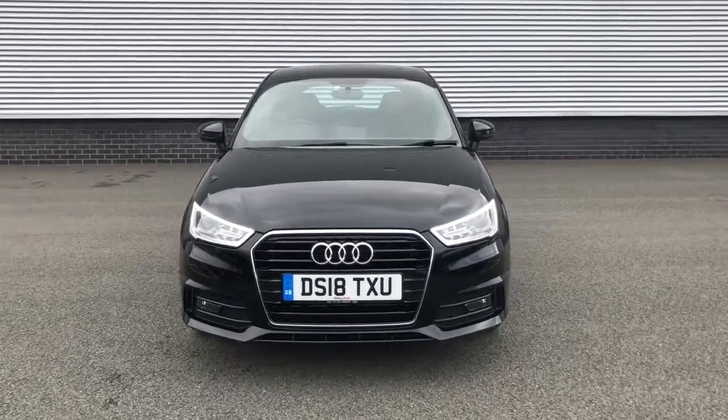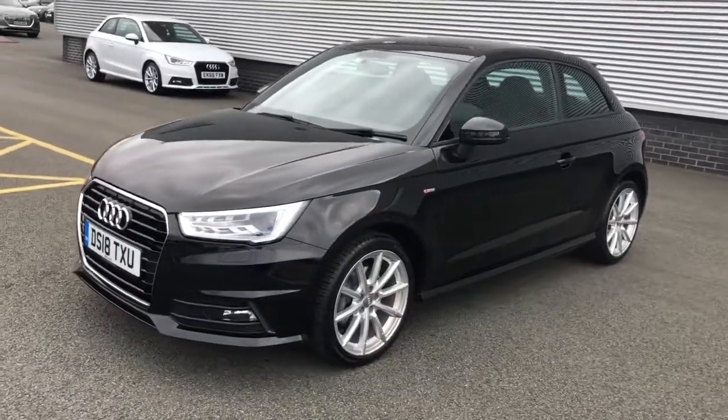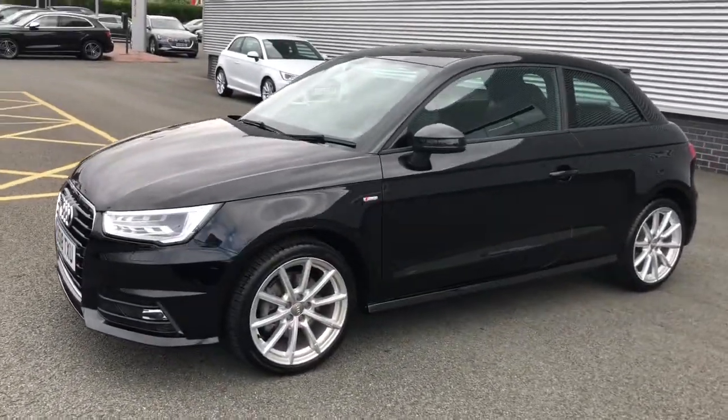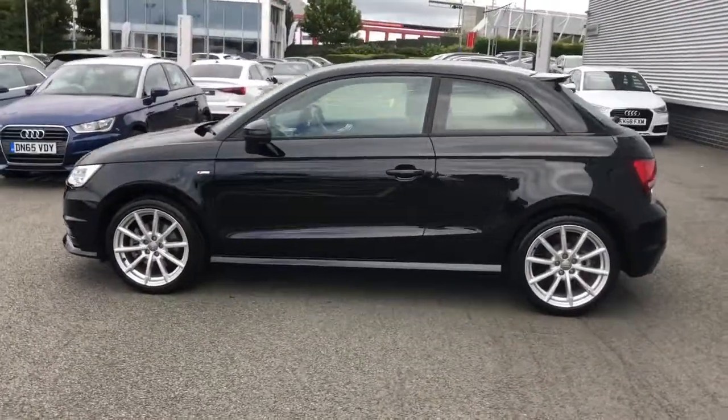Hello and welcome to Stoke Audi. Here we have an approved used Audi A1 S line navigation. This is the 1.4 TFSI 125 PS engine and the 6-speed manual gearbox.